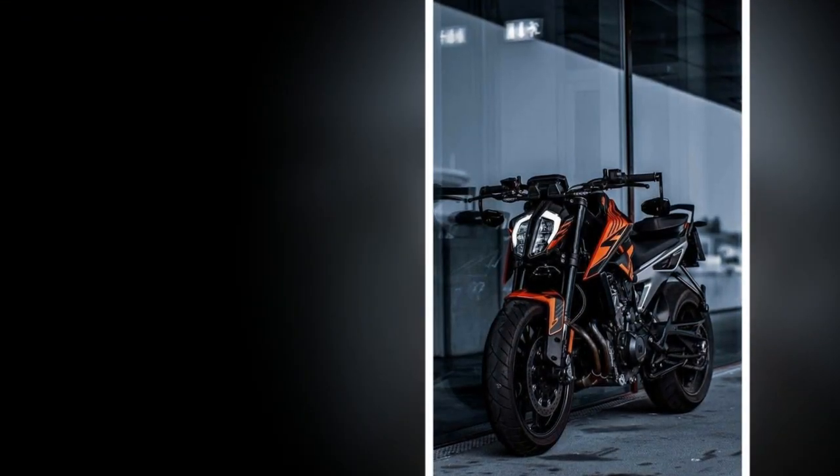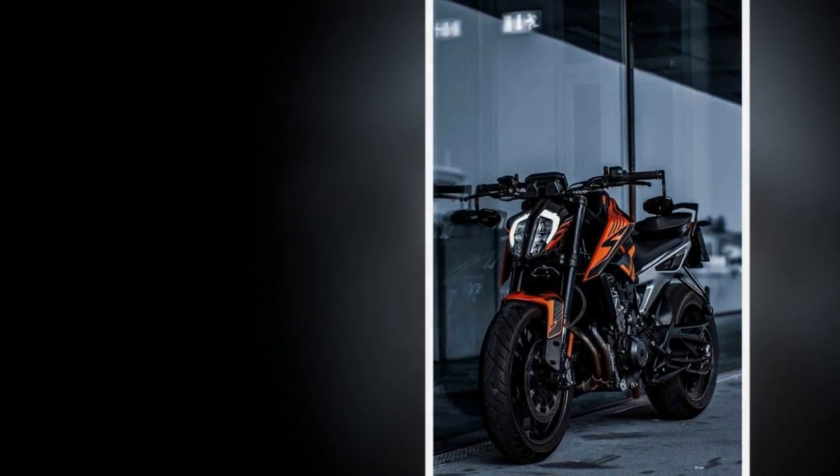Overall, the KTM 390 Duke is a great motorcycle for riders who are looking for a fun and affordable naked sport bike. The bike is easy to ride, has plenty of power, and is relatively comfortable.